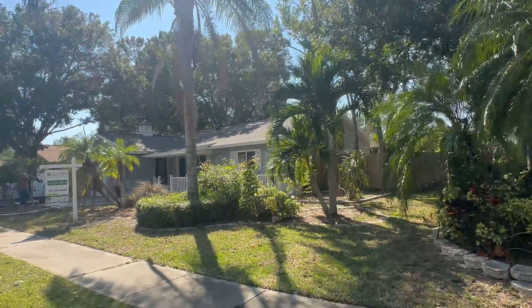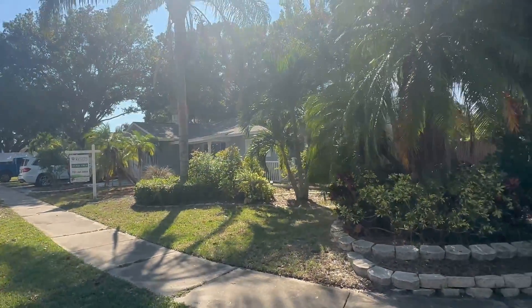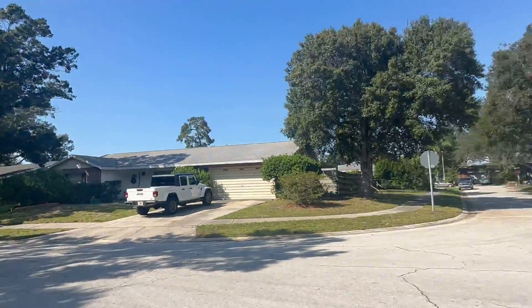I'm sorry, I don't have my stabilizer, my gimbal today, so it's going to be a little bit of a shaky video. I will also be doing some commentary on this home. So right now we are in Seminole Unincorporated, and it's a beautiful neighborhood. As you notice, there's barely any traffic.